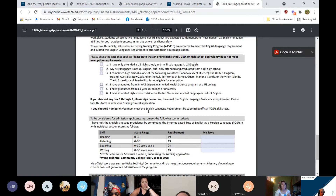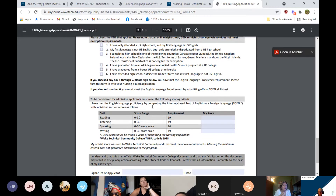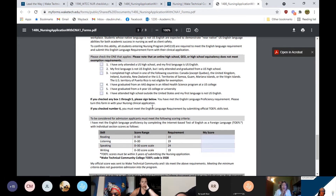If you graduated with an Associate of Applied Science degree in an allied health science program at a US college, or if you have a four-year degree from a US college or university, those are also ways to meet your English language proficiency — covering all five options.